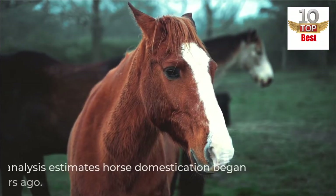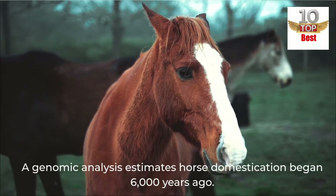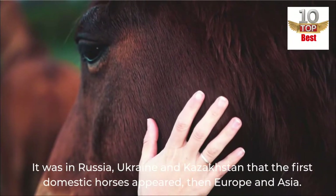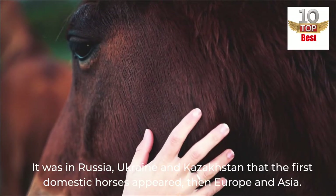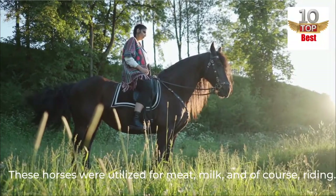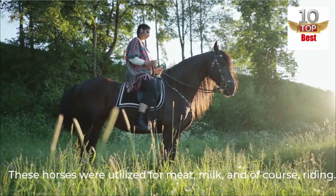A genomic analysis estimates horse domestication began 6,000 years ago. It was in Russia, Ukraine and Kazakhstan that the first domestic horses appeared, then Europe and Asia. These horses were utilized for meat, milk, and of course, riding.